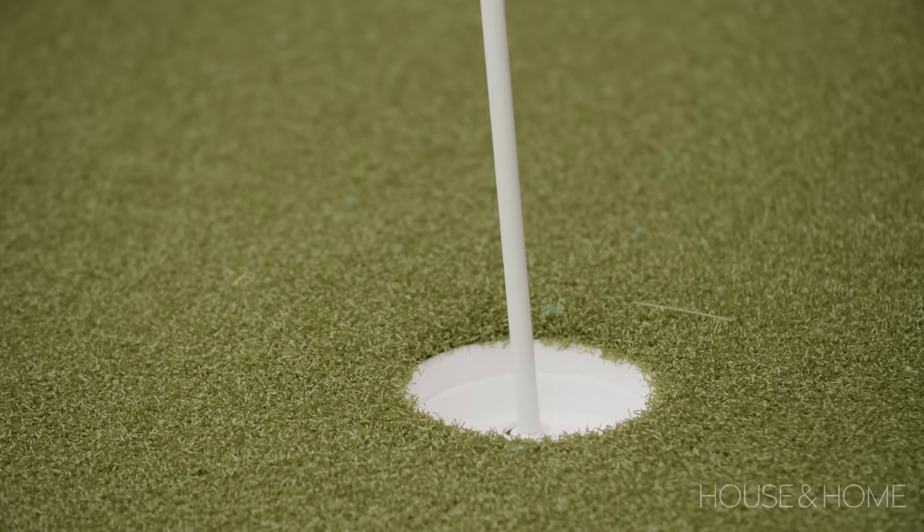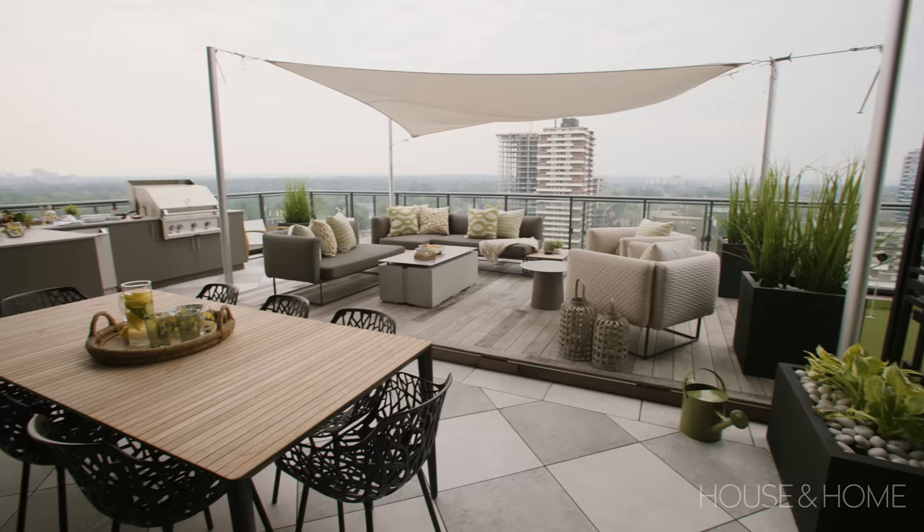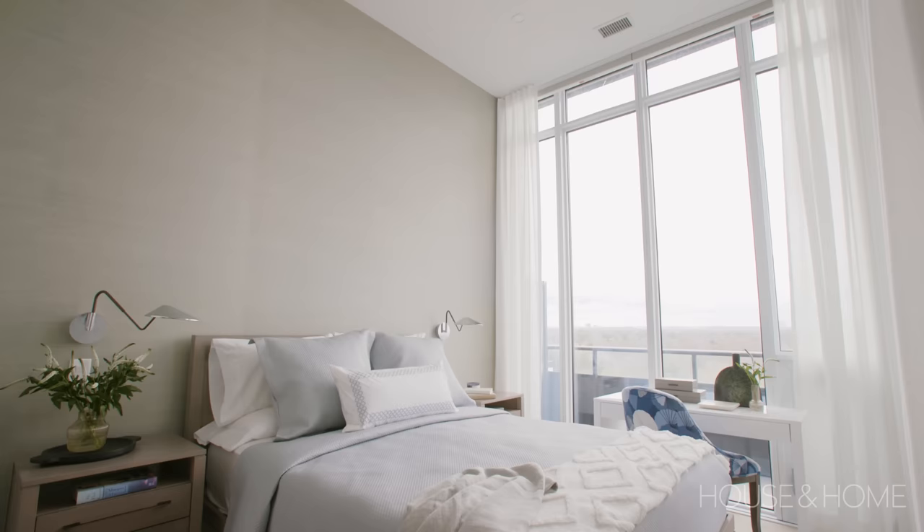The second floor terrace is truly an extension of the main floor. It keeps that neutral feel throughout while really emphasizing the 360-degree views of the city, which are absolutely beautiful. That was a great selling feature for them to downsize to a condo, because they still had that outdoor space they could enjoy and use.